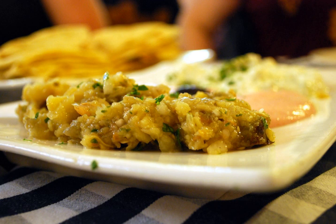Hünkarbegendi is another Turkish dish, which is a mutton or lamb — nowadays also veal — stew where the meat is served hot on a bed of eggplant puree. The puree also contains kasar cheese, milk and flour. In Armenia the dish is known as mutabal. The essential ingredients in Armenian mutabal are eggplant, tahini, garlic, lemon, and onion, and most Armenians also add cumin.